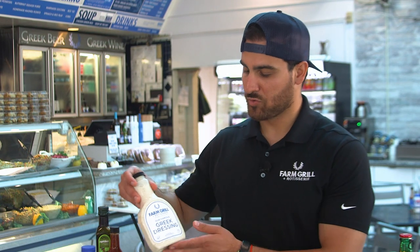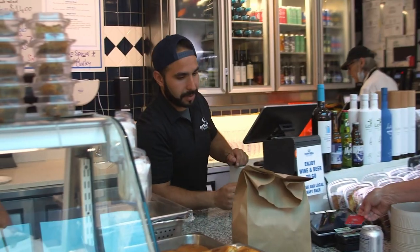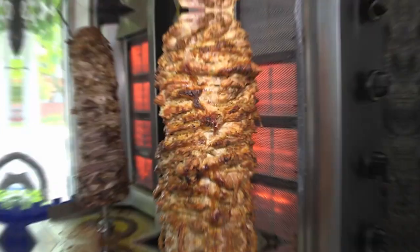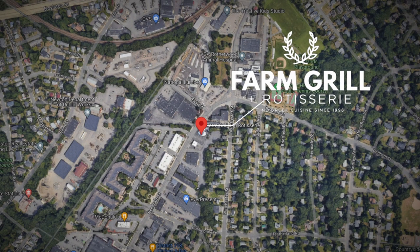We also like to sell our bottled Greek dressing. It's homemade, gluten- and dairy-free, and it's our staple of the restaurant. I would like to thank the community for supporting us for 27 years. We look forward to seeing you. Yamas! When you combine the flavor of rotisserie meat with the influences of the Mediterranean, you can never go wrong. That's my perspective. Hey, New England, what's your perspective? Farm Grill and Rotisserie in Newton, Mass.